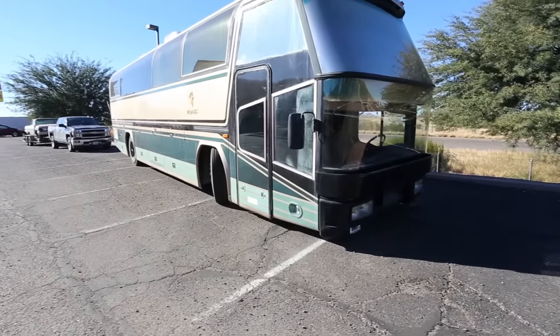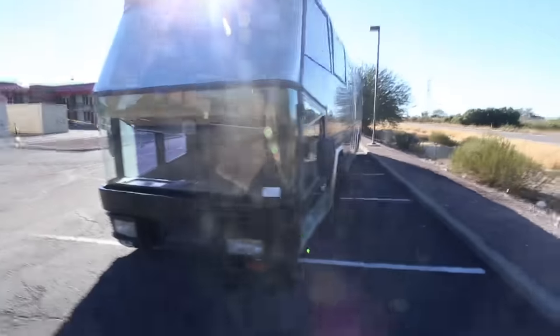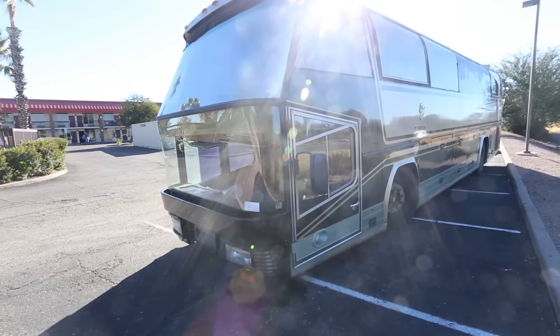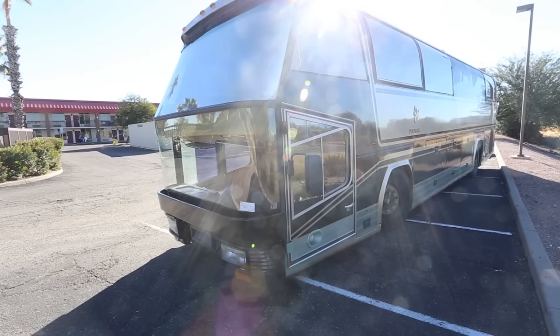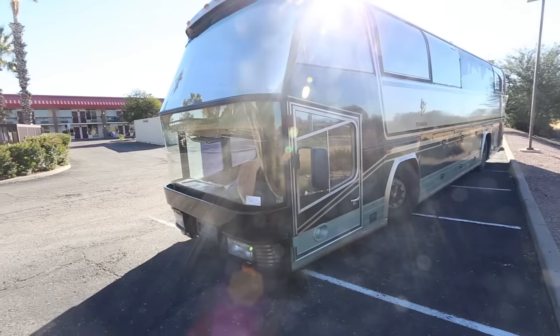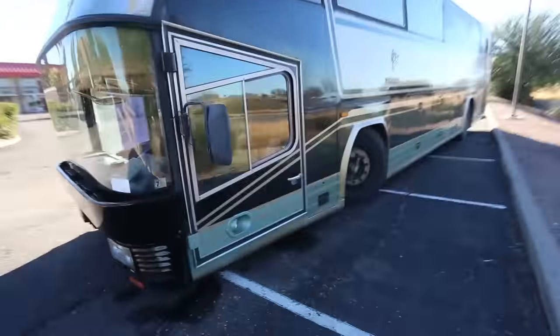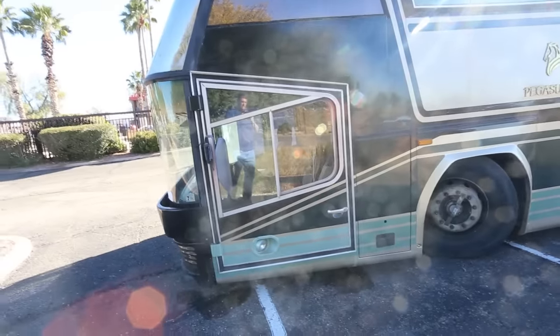This is a very unique motorhome. There are only about half a dozen of these in the United States, and I only know of a couple that were converted by Pegasus. This is essentially a high-floor tour coach with a low driver's area, and that gives you a lot of space up top. When we go inside, you'll see there are some fantastic views. It does have an independent driver door, which is very unique in coaches — you just don't see this.